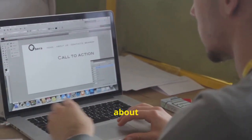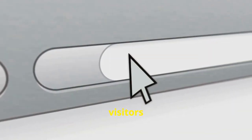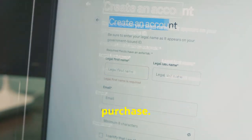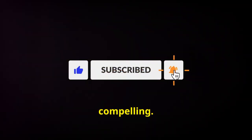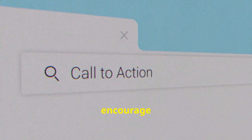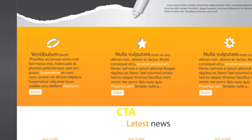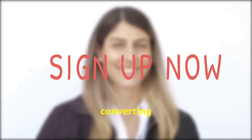Now let's talk about your call to action, or CTA. This is where you guide your visitors towards a specific action — it could be anything from signing up for your newsletter to making a purchase. Your CTA should be clear and compelling. Use strong verbs that encourage action, like 'Get Started,' 'Learn More,' or 'Shop Now,' and make sure your CTA stands out visually. Placement is key. A strong call to action is essential for converting visitors into customers or subscribers.